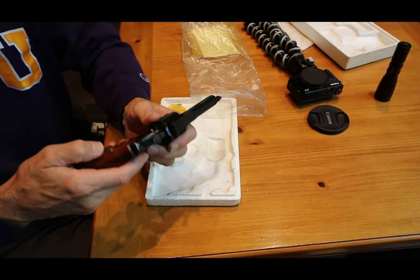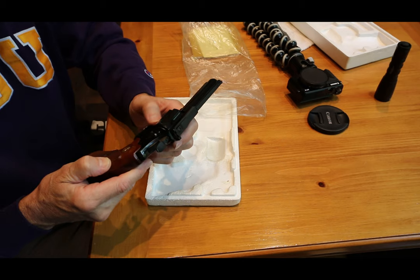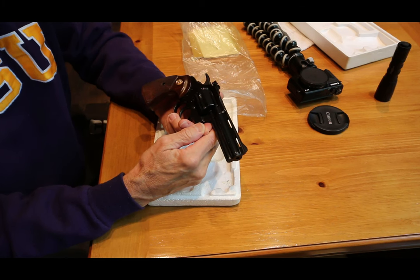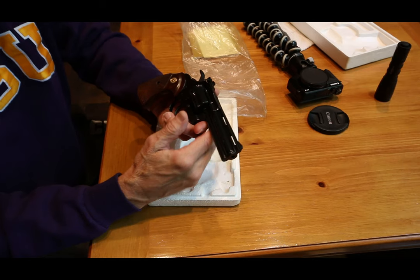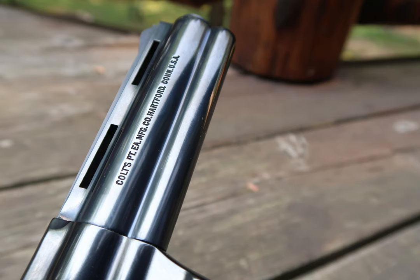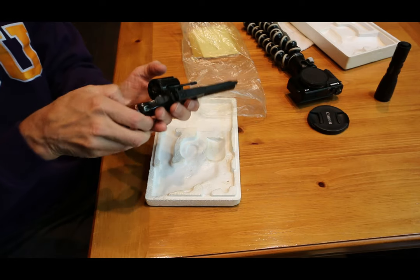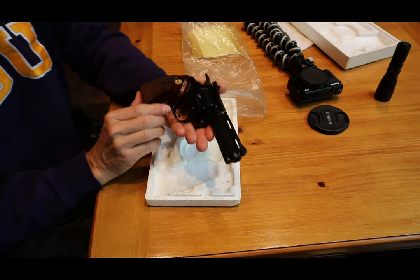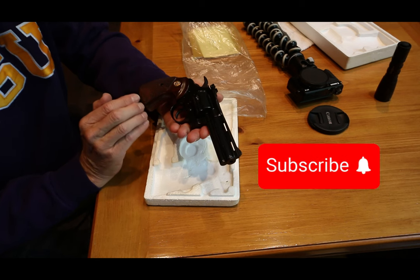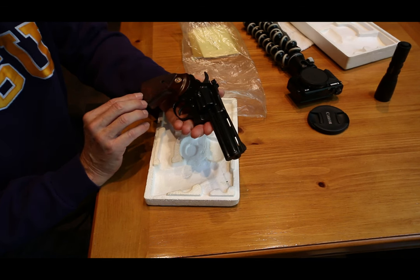Let me know in the comments if you have any questions, and if you know the production breakdown between 38 and 22 that would be helpful. I also know there were some nickel Diamondbacks manufactured and I think those are very rare — I haven't come across one. I could go on and on whenever I pull one of these out; I'm just amazed by the quality and craftsmanship of Colt. Thanks again for being here — please like the video and subscribe. I'm going to continue sharing some of my personal revolvers on video.